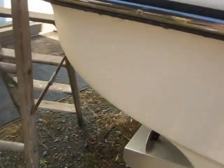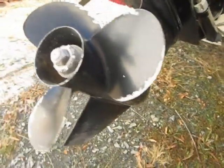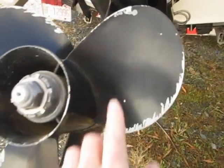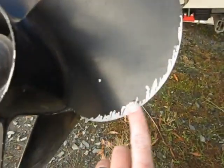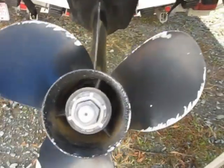Here's the back — there's the outdrive. The propeller is in pretty nice shape. It's got a couple of small nicks, nothing major, mostly just missing paint. That propeller is in pretty nice shape overall.